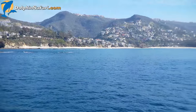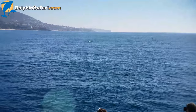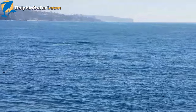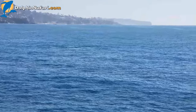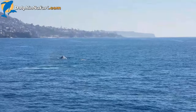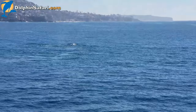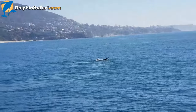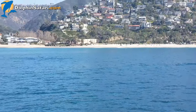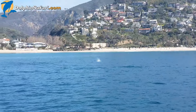They're going to be very close. There she blows — there are two whales here, side by side. Two gray whales on the southern migration. This is Aliso Creek Beach — the whales just popped up just to the right of that rectangular building. There she blows.